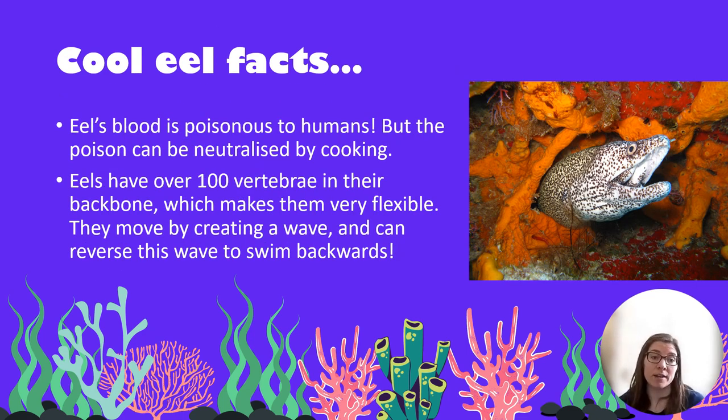A few more cool eel facts: Eels' blood is actually poisonous to humans, but the poison can be neutralized by cooking. Eels have over 100 vertebrae in their backbones — these are the little bones that make up the spine, and this makes them very flexible so they're able to move like a snake. They move by creating a wave and can actually swim backwards by just reversing the direction of that wave.